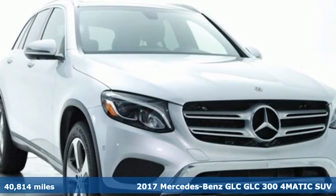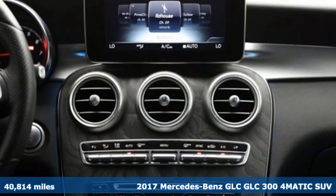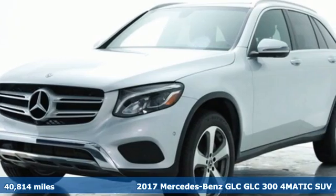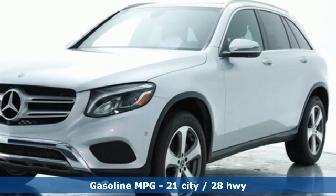It's a certified 2017 Mercedes-Benz GLC. The shape ignites your passion for driving, and the engine delivers on that promise. It comes nicely equipped with features you'll love.